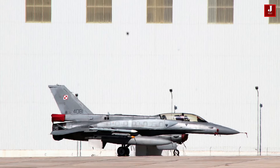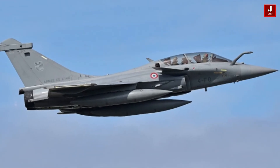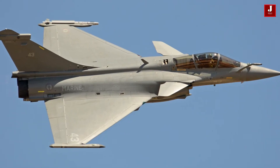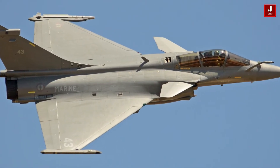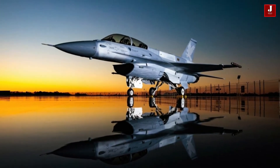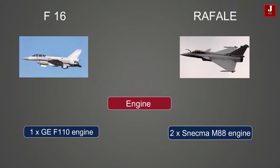The F-16 Block 70 and Dassault Rafale are both highly capable multi-role fighter aircraft with some key differences. The F-16 is primarily used as a multi-role fighter while the Rafale is a multi-role fighter and strike aircraft. The F-16 is powered by a single General Electric F-110 engine, while the Rafale is powered by two SNECMA M88 engines.